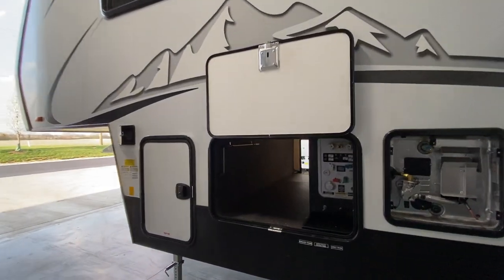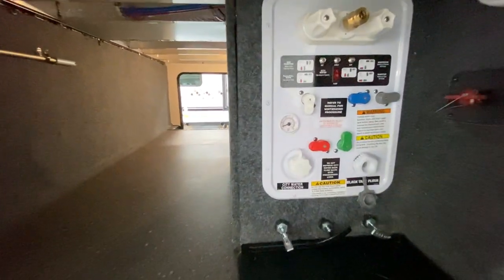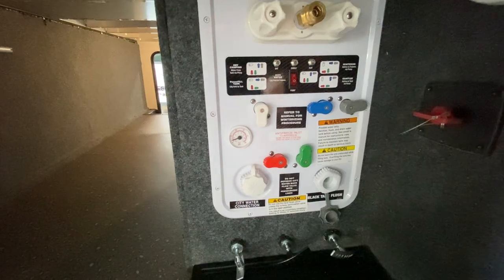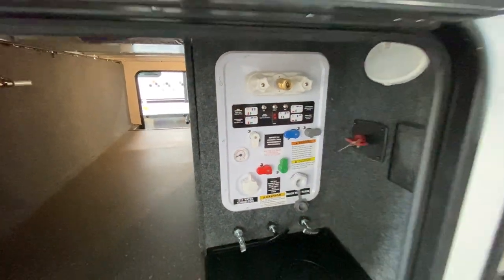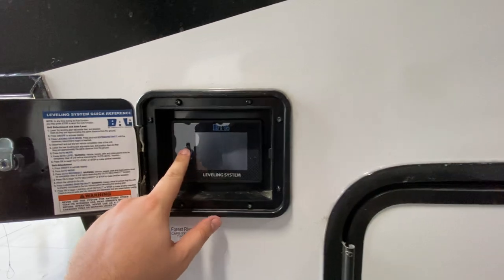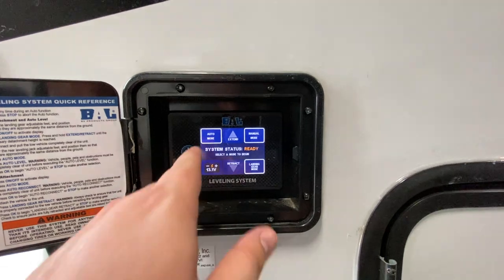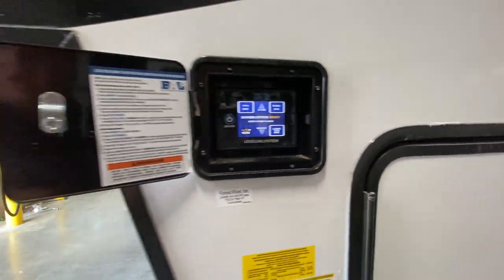There are two slides on this unit — one on the other side where that awning attaches, and then there's this one, which is eligible for a slide topper. On the other side of this pass-through storage, you've got all of your connections — your black tank flush, your city water, all that good stuff. Battery disconnect, outside shower, propane goes in there. Right here is your leveling system — auto mode, manual mode, landing gear mode, so you are good to go.